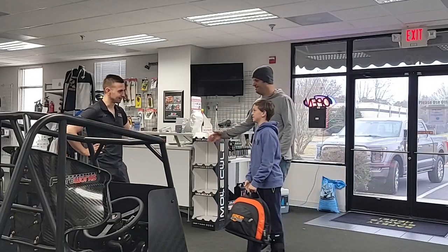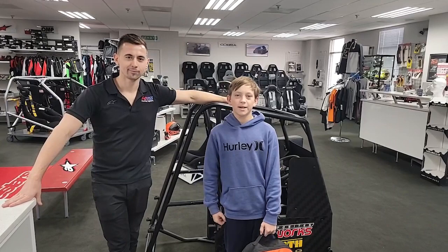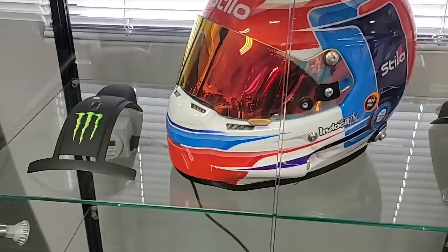Hey Austin. Hey Ben, what's up? What happened to your foot? I sprained it on a trampoline. At least it's a great pedal foot though. We've been coming to HMS for about five years now and we met Austin last year and he's been taking care of our safety stuff ever since.